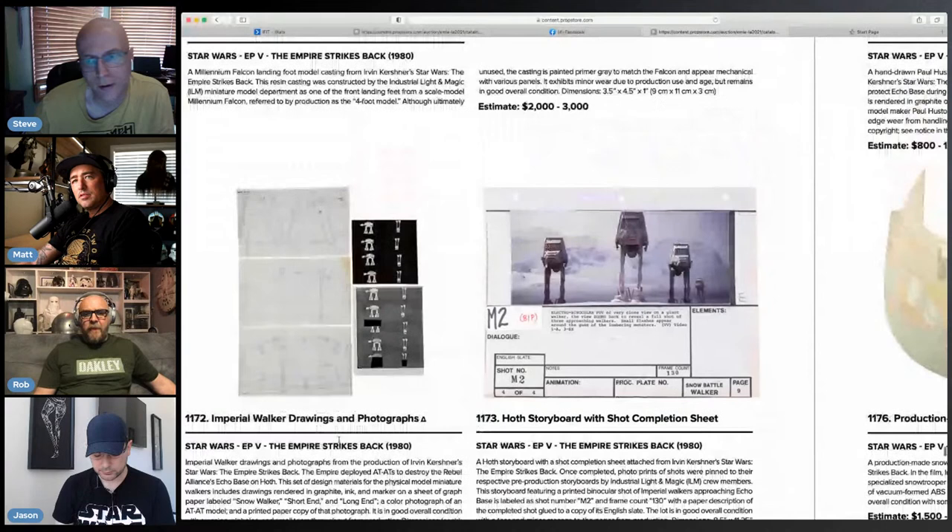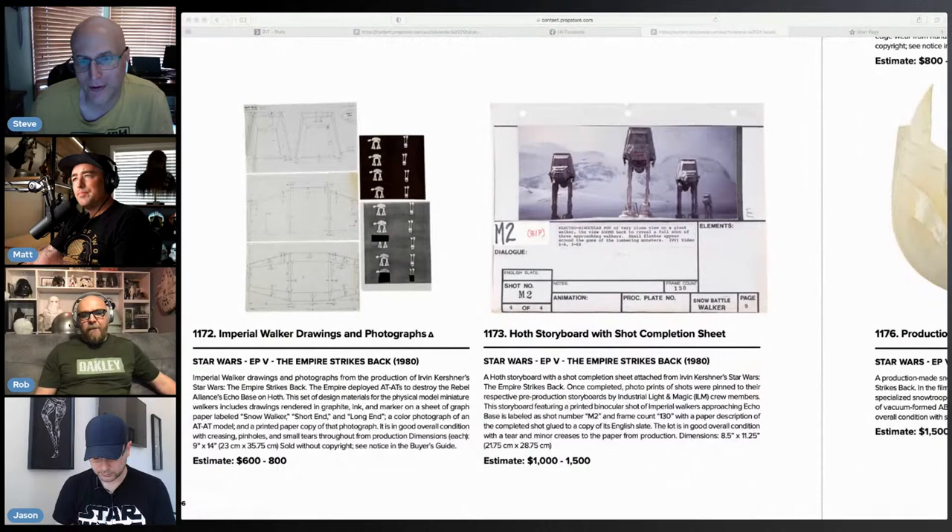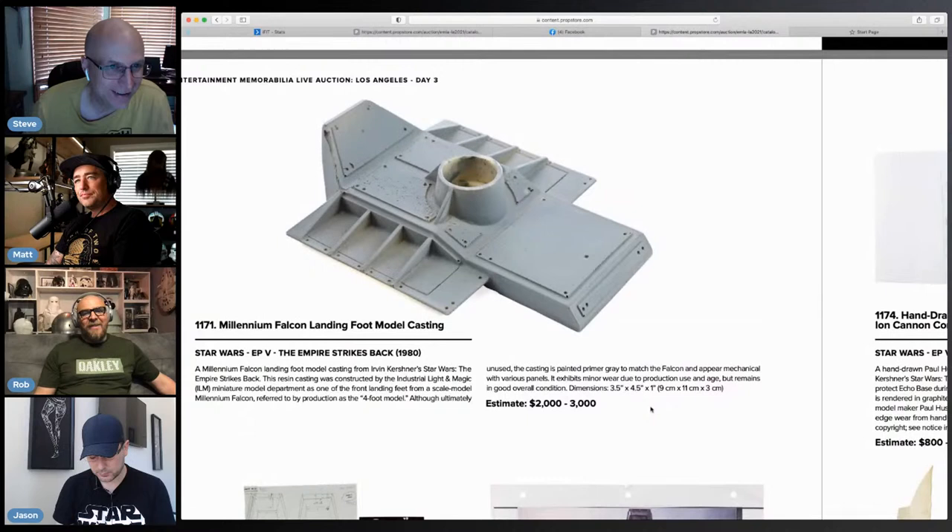It's not a bad estimate for that. We were just talking about how these estimates are set low to suck poor bastards like us in with the dream of affordability. Also there's a Millennium Falcon landing foot model casting here.